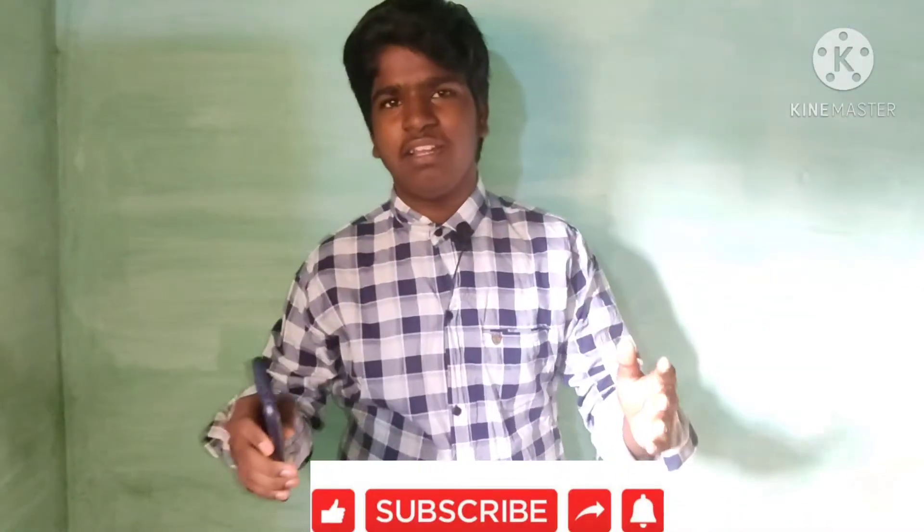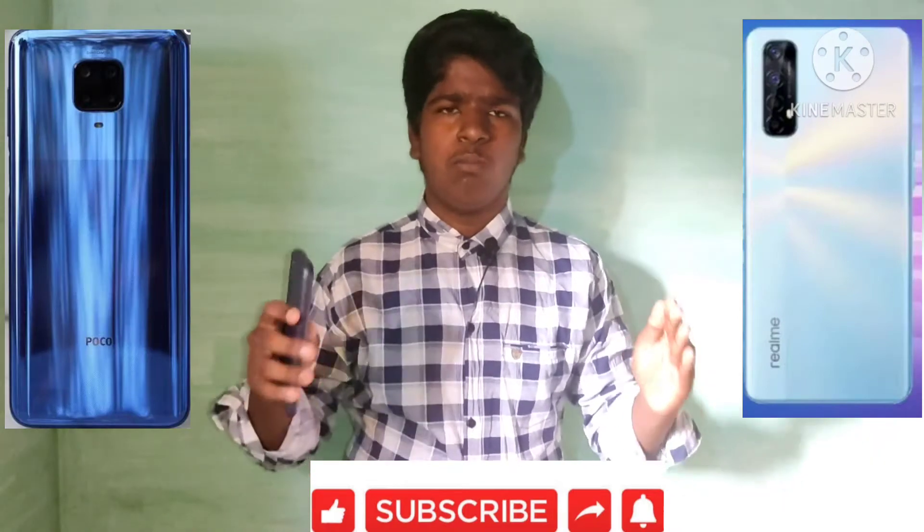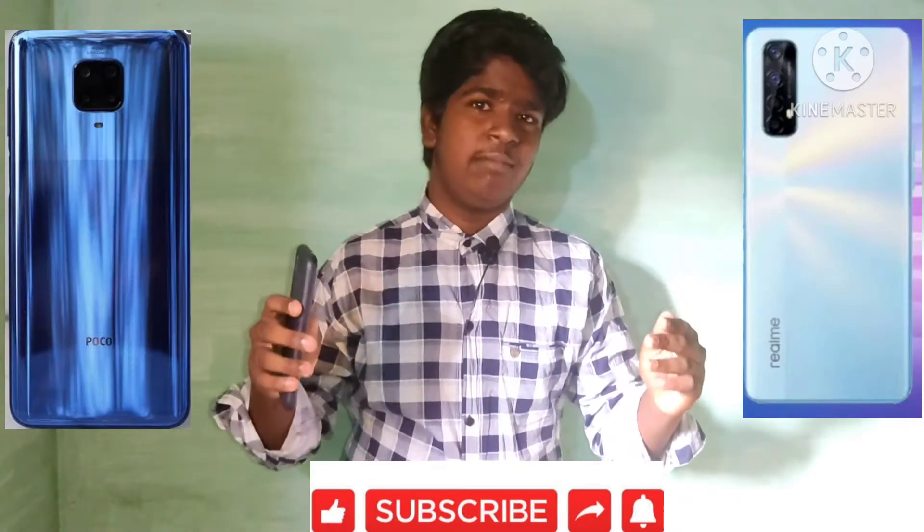Hello guys, this is TechTamil 007. What do you want to see in this video? Mobile comparison — Poco M2 Pro and Realme 7.